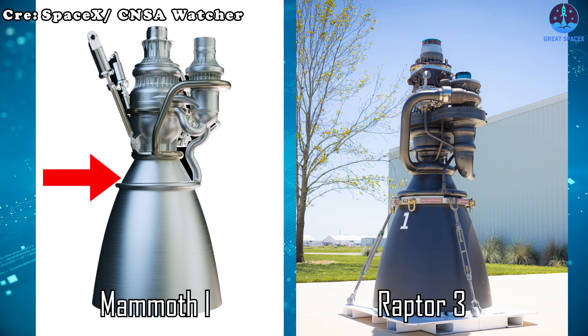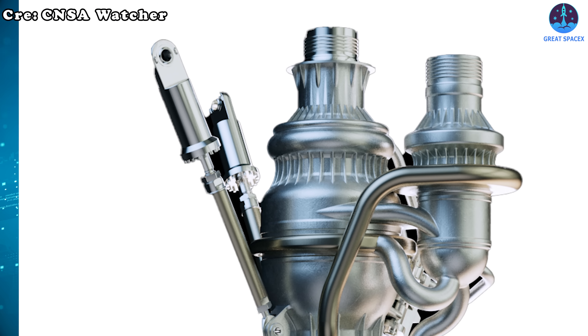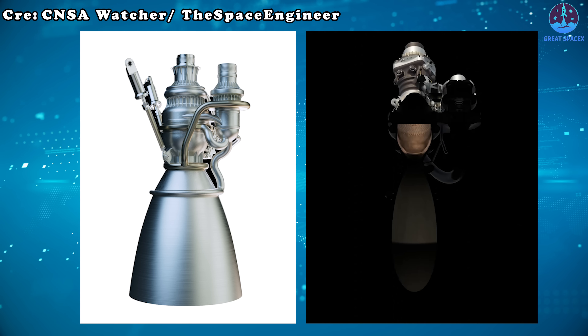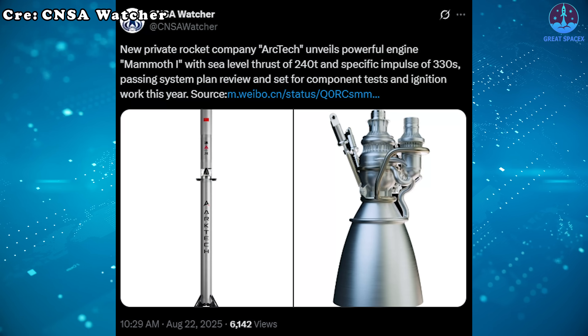If you look closely, there are at least two clear differences. First, the Mammoth 1 is silver, whereas the Raptor 3 has its distinctive matte black finish. Second, on the left side of the Mammoth 1 there is an unusual lever-like system that the Raptor does not have. Aside from these small distinctions, the similarities are hard to ignore.